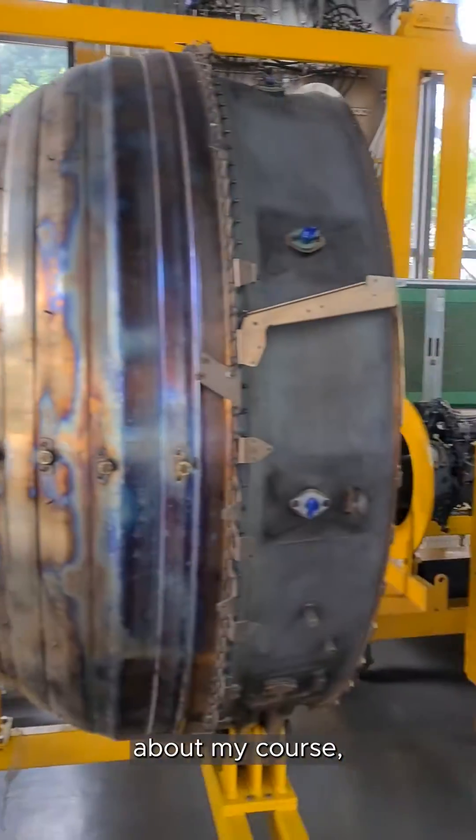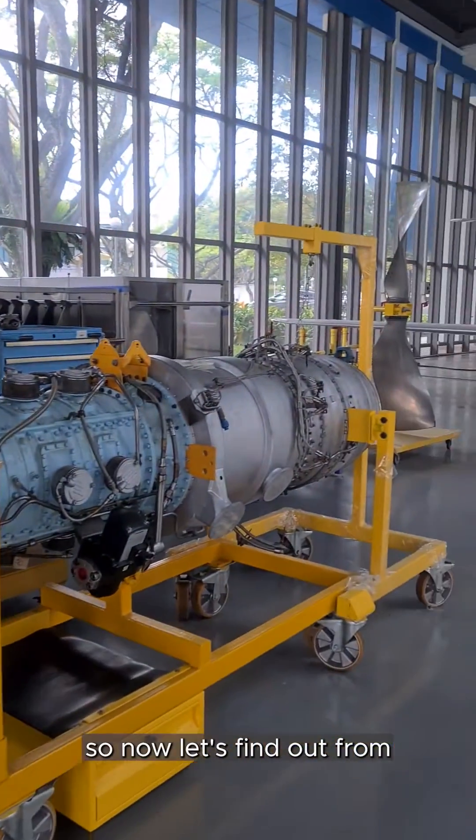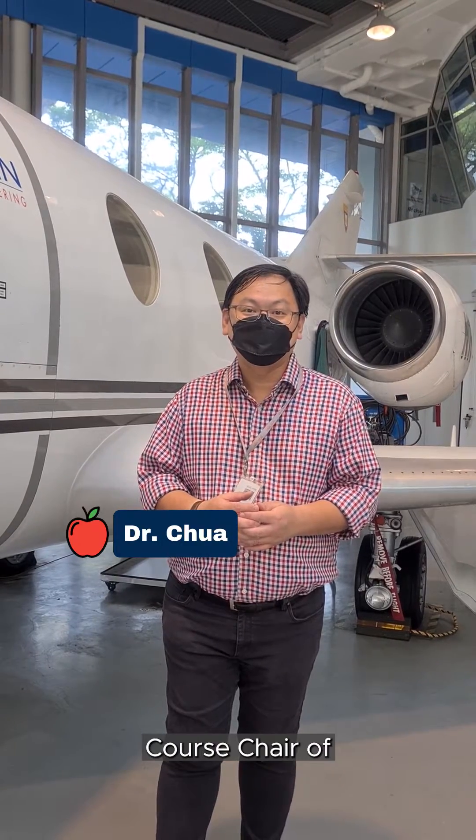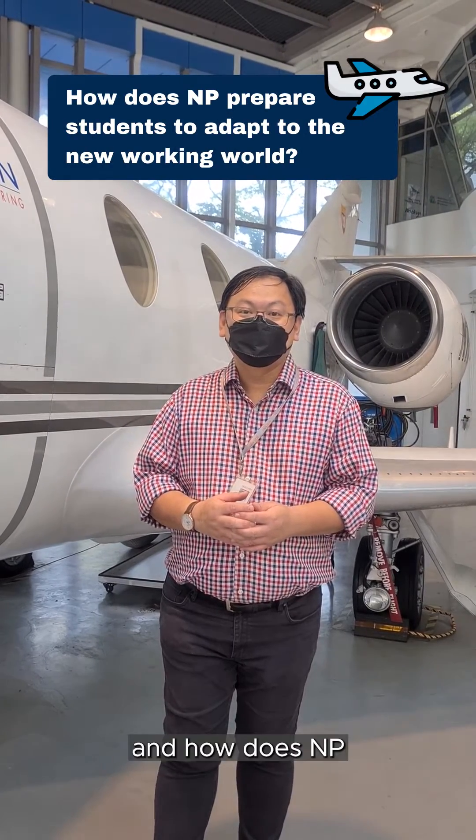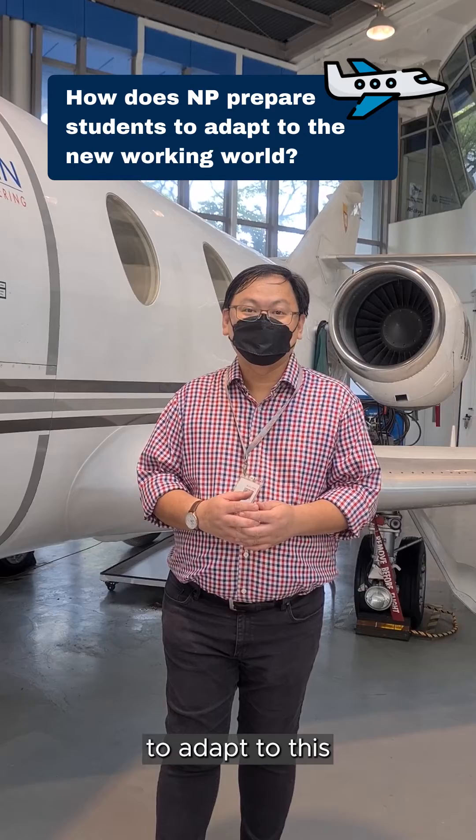I know some of you may be wondering about my course. So now let's find out more from Dr. Chua, the current course chair of Aerospace Engineering. So Dr. Chua, how has COVID-19 impacted the aviation industry and how does MP prepare students to adapt to this new working world?